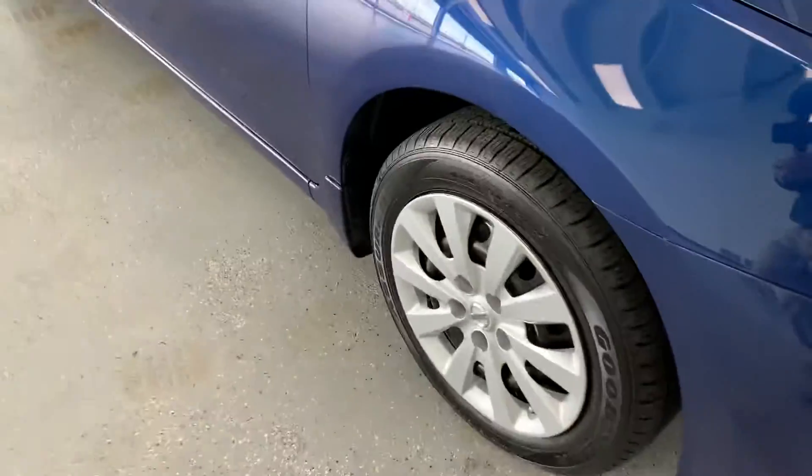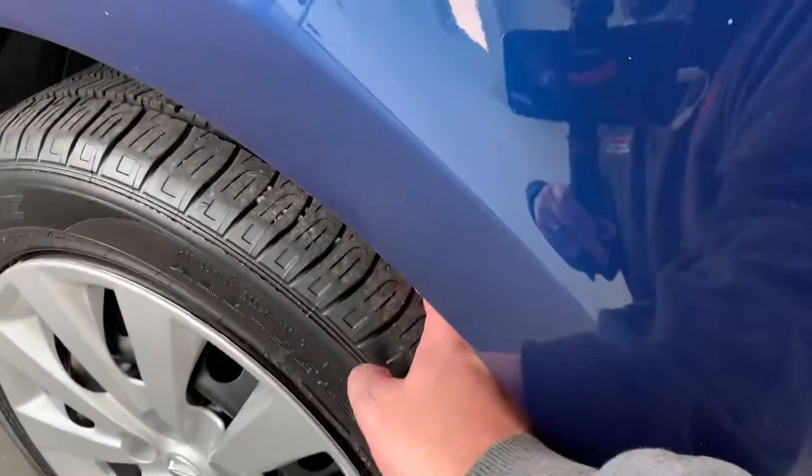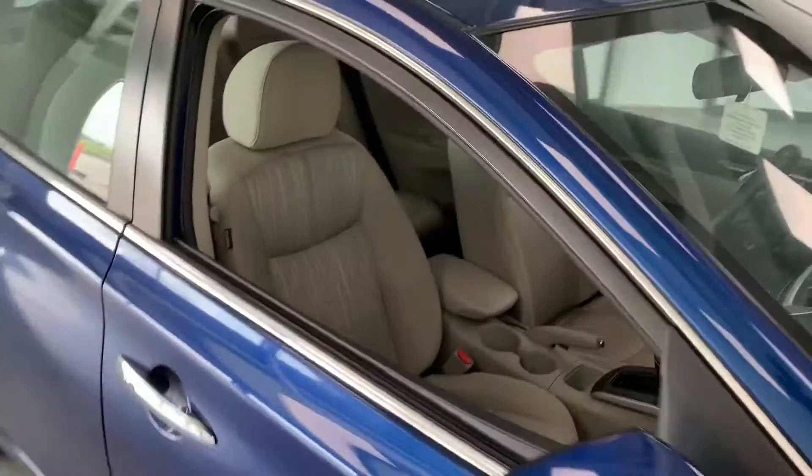Walking around to the side, we do have steel wheels with hubcaps. The hubcaps are in good shape and the tires are like new. You can't see through the wheel, but there's a nicely resurfaced rotor and thick brake pad.